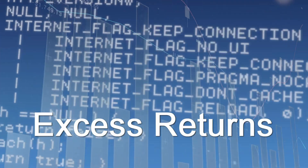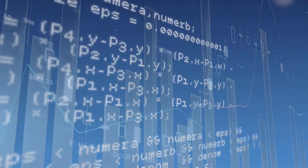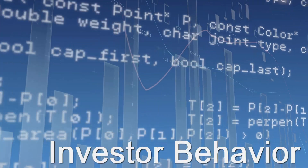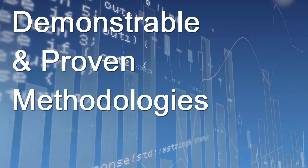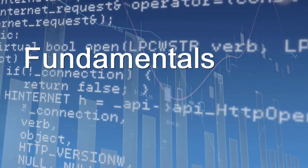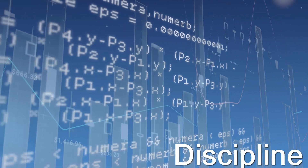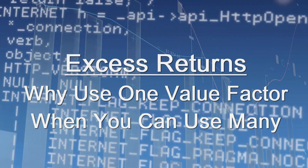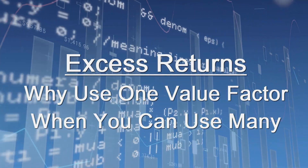Welcome to Excess Returns, where we focus on what works over the long term in the markets. Join us as we talk about the strategies and tactics that can help you become a better long-term investor. Justin Carboneau and Jack Forehand are principals at Validia Capital Management. The opinions expressed in this podcast do not necessarily reflect the opinions of Validia Capital. No information on this podcast should be construed as investment advice. Securities discussed in the podcast may be holdings of clients of Validia Capital. In this episode, Jack and I discuss the origin, benefits, and implementation of a systematic value investing model that utilizes and combines multiple value metrics simultaneously.